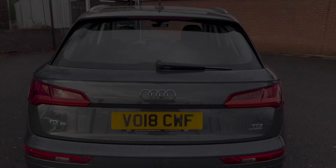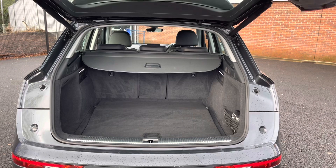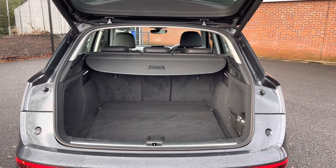Taking a look into the boot now, here you can see you have your electric release tailgate allowing you to get into the boot a lot easier when you have your hands full. You do have a very spacious boot — enough space for multiple suitcases and all your weekly shopping.